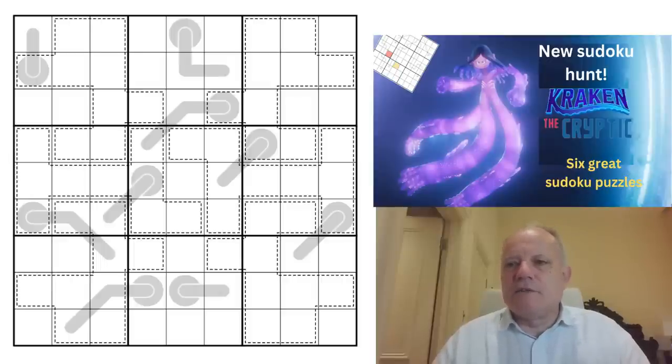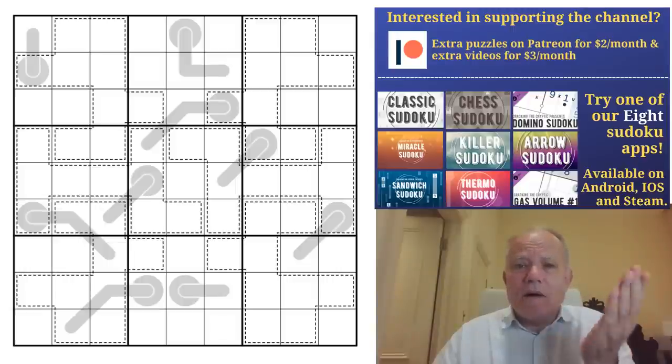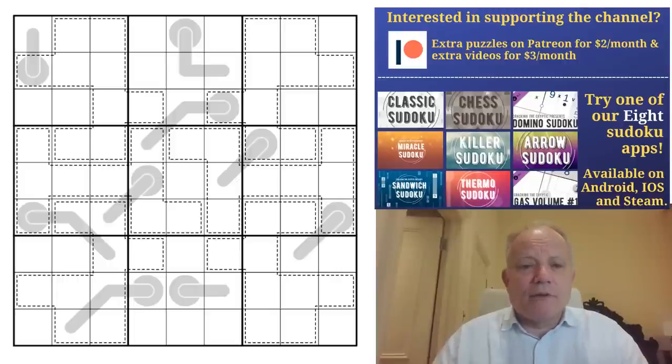Join us on Patreon — two dollars a month gets you the monthly rewards and quite a lot of other content. Three dollars a month gets you the solution videos as well. We've also got all of our apps, which include killer and thermo apps, and also apps for genuinely approachable sudoku — great introductory devices. Do check them all out — very cheap, very good value. And Sven's Sudoku Pad, similar, and all of our merchandise.